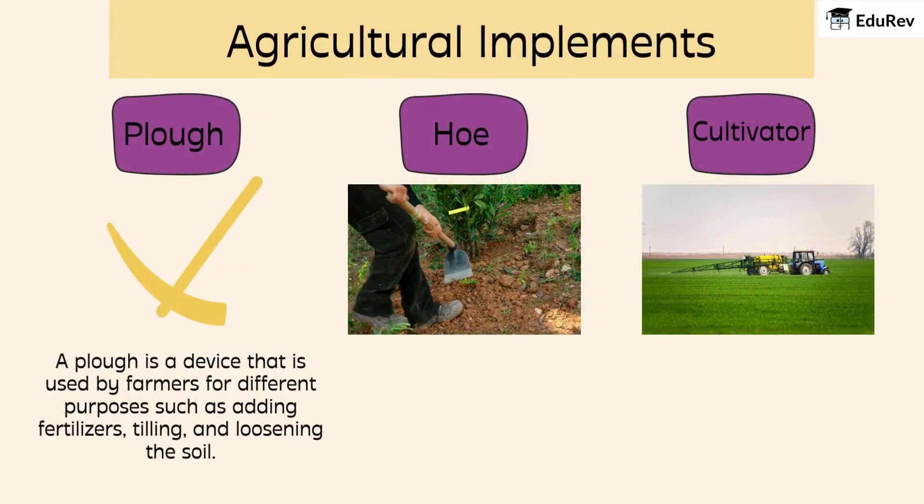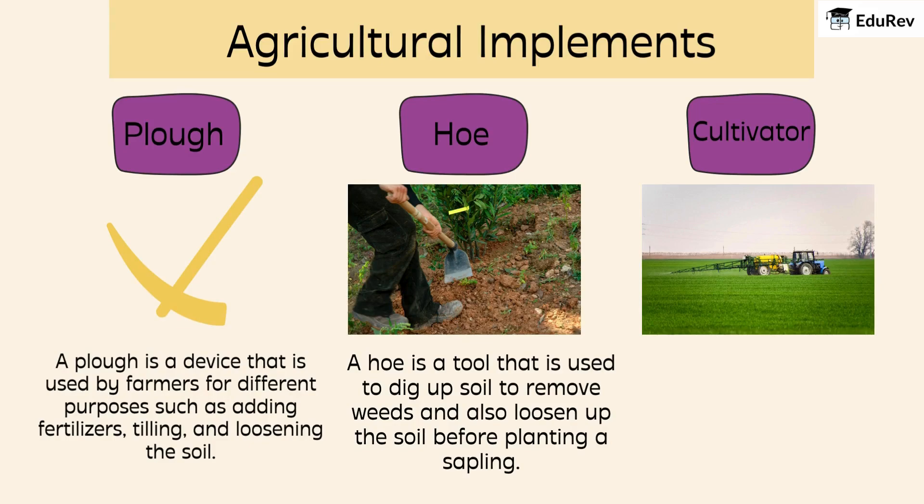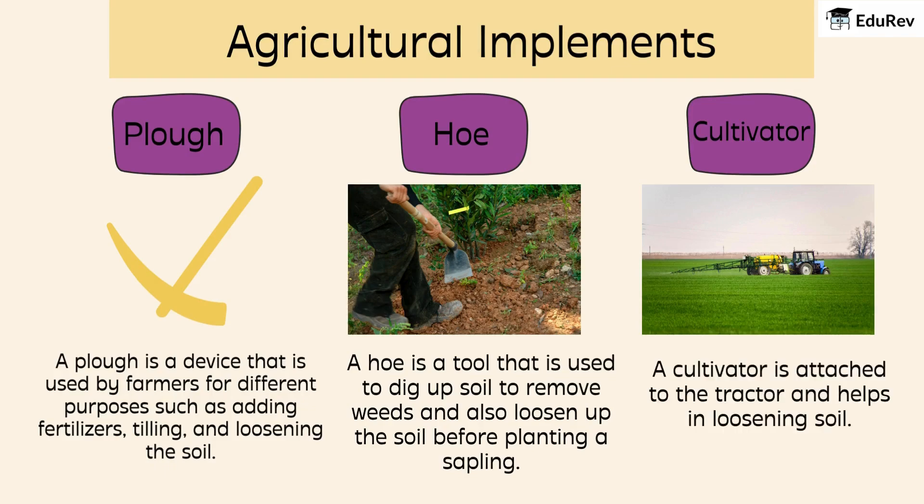Let's dive a bit deeper into these tools. A plow is a big tool used for tilling the soil, adding fertilizers, and loosening it up. A hoe is smaller and is used for digging up soil to remove weeds and loosen the soil before planting. A cultivator is usually attached to a tractor, helping in loosening the soil. These tools are super important for preparing the soil for planting.